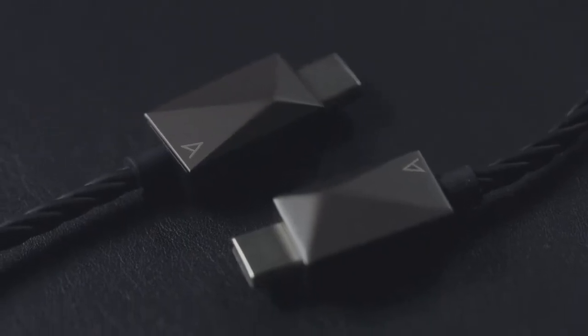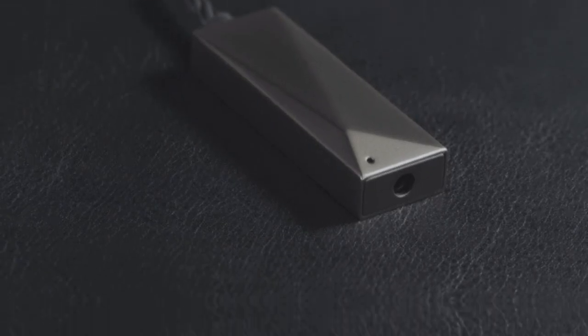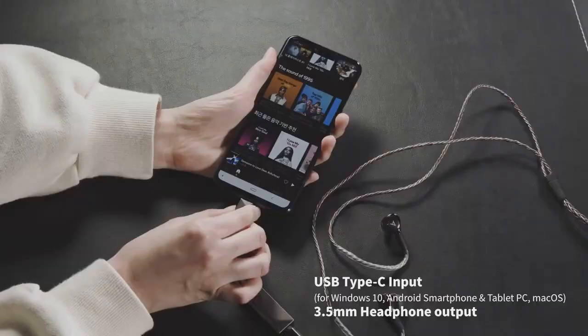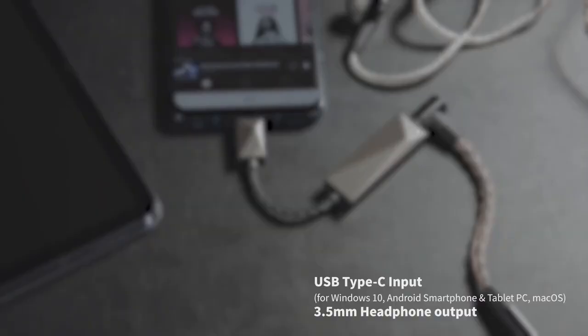For those lacking a headphone jack, the Estelle & Kern USB-C Dual DAC Cable is the perfect solution. Experience high-resolution audio from your computer or phone with its USB connection.